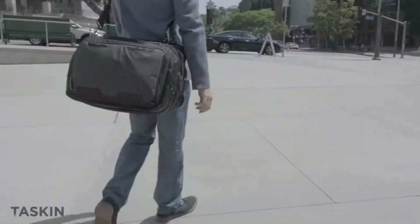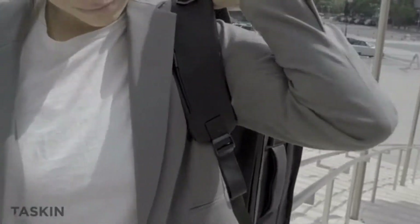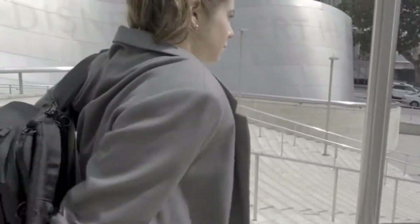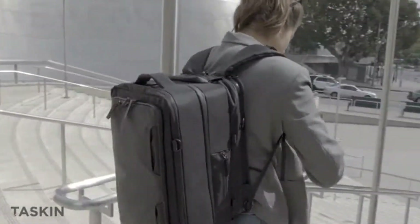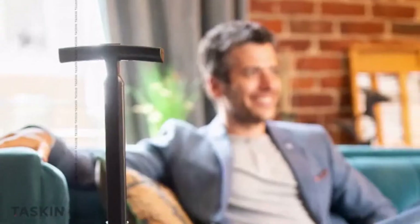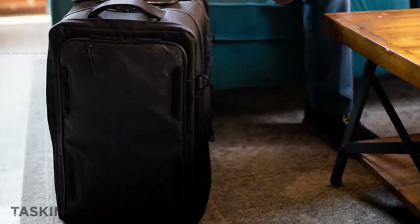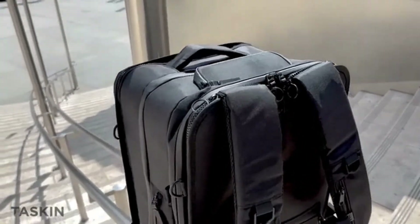Plus, the Explorer features detachable shoulder straps, hip belts, compression straps, plenty of pockets, and a whole lot more. Put it all together and there you have it — the best wheeled backpack at any price.